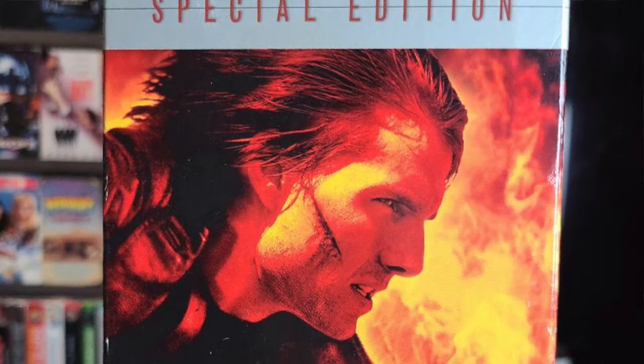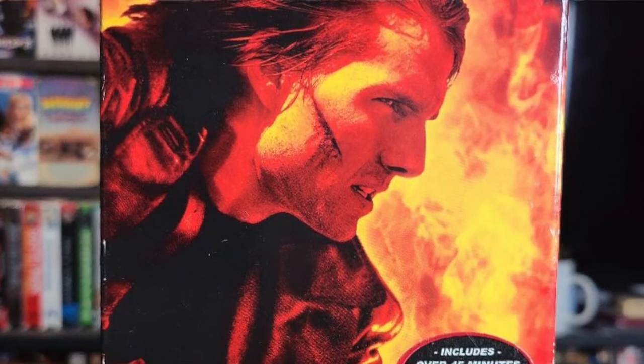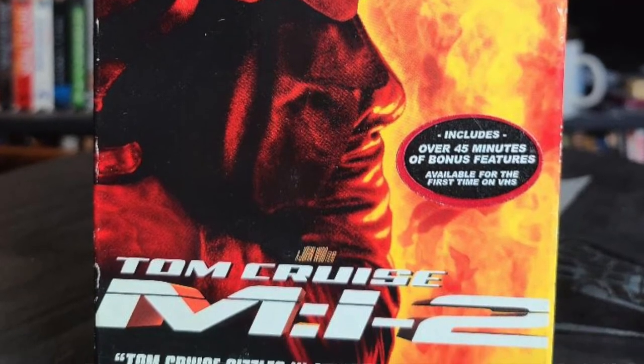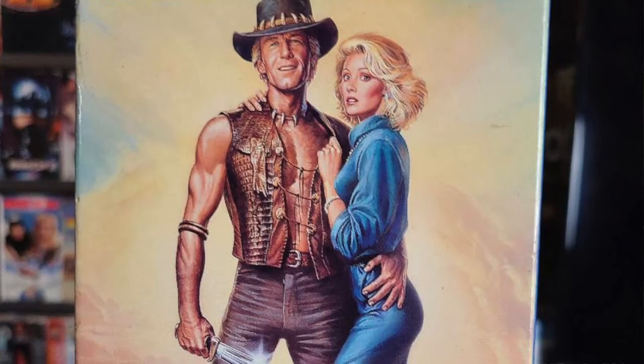Up next we have Mission: Impossible 2. This is probably the weakest Mission: Impossible movie in my personal opinion, but I do love this franchise — I think it's one of the best action franchises around. Side note: this movie has my absolute favorite version of the Mission: Impossible theme, which was the Limp Bizkit version.